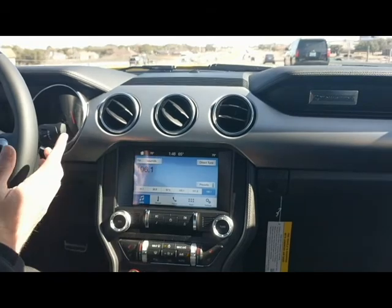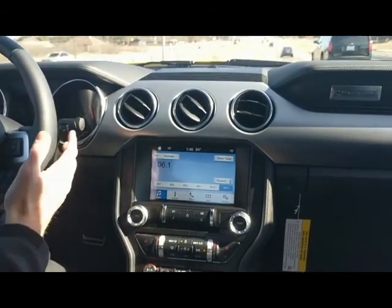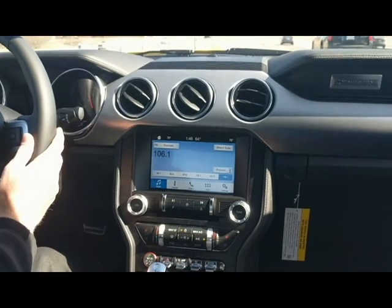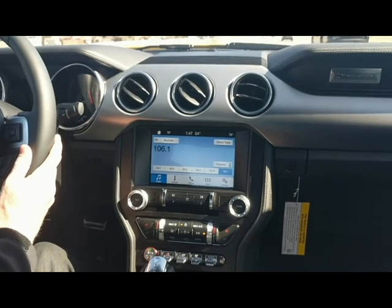This is actually a remarkable ride. It's a very smooth ride, and it definitely has plenty of get-up-and-go power, as he was talking about with the 5.0 engine in it. There are a lot of features to go over inside this vehicle as we're driving as well.